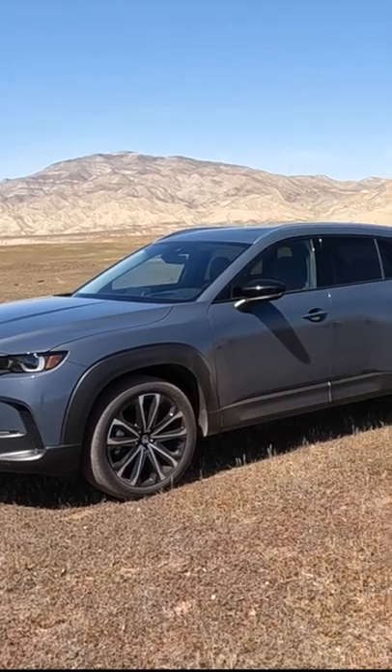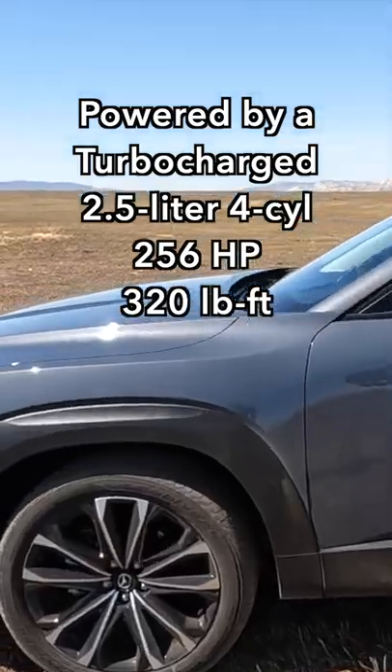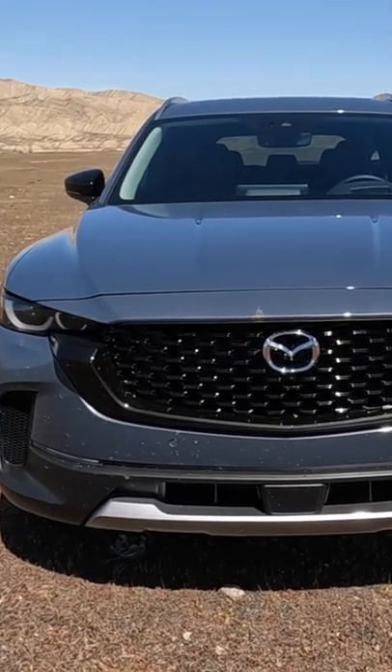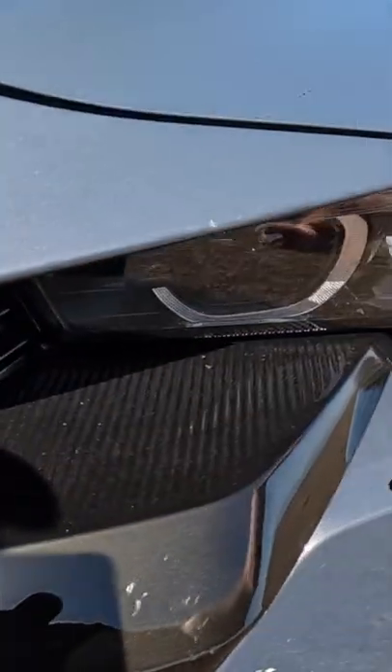This is the 2023 Mazda CX-50. I like how the fenders kind of flare out. You can also see that it's got the latest Mazda design signature. This is a really interesting detail right here just beneath the headlights.